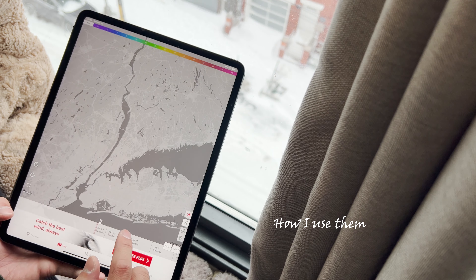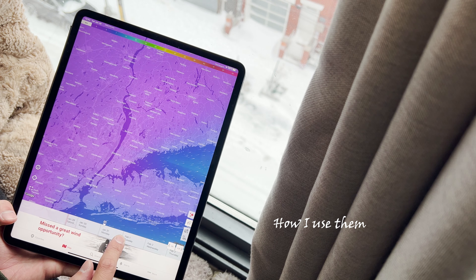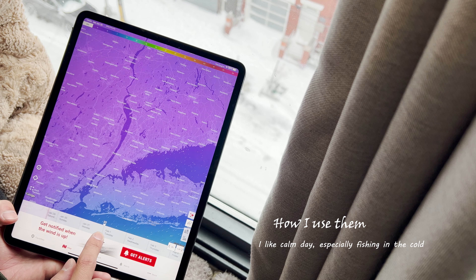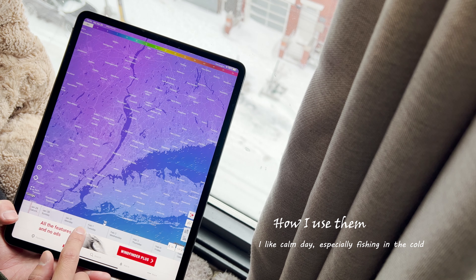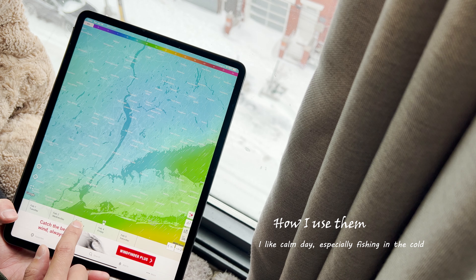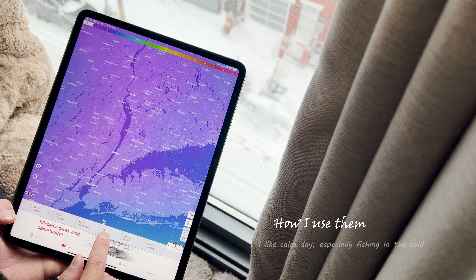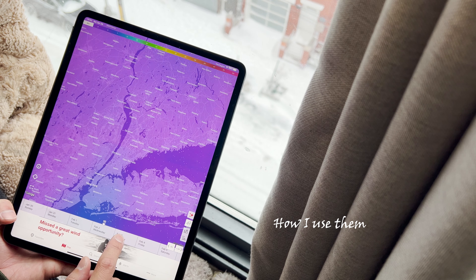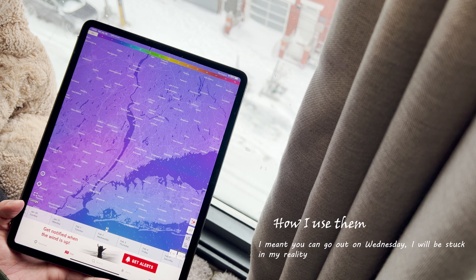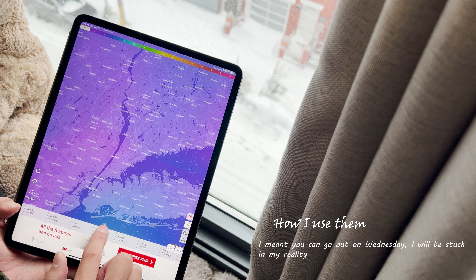Now let's check the wind using Wind Finder. You can navigate through the dates you want to go out fishing and see how strong the wind is throughout the week. Tuesday is pretty good, Wednesday is even better, Thursday is not bad, but Friday is getting worse — so you definitely don't want to go out Friday. Wednesday's temperature is around 35 degrees and Thursday is still raining, so we could probably go out on Wednesday.